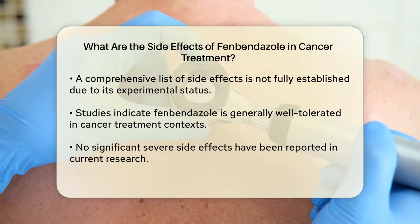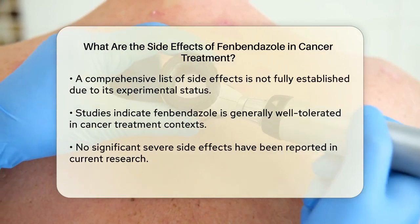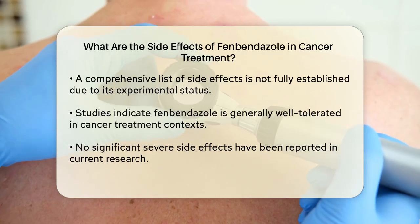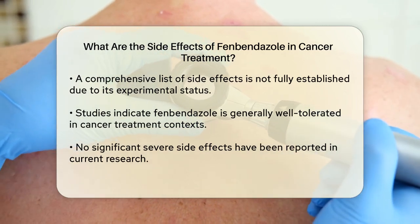However, since it is still in the experimental stages for cancer therapy, the comprehensive list of side effects is not as well documented as it would be for approved cancer treatments. In the studies conducted so far, fenbendazole has been found to be generally well tolerated.